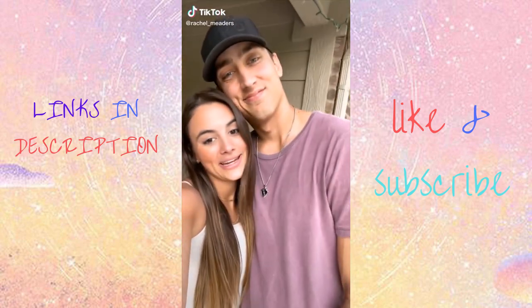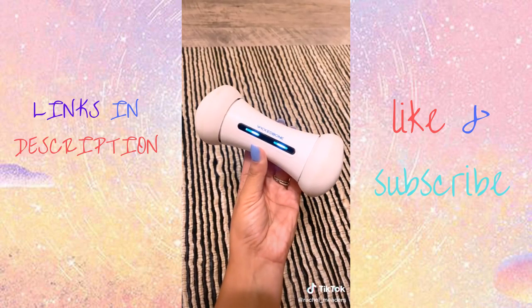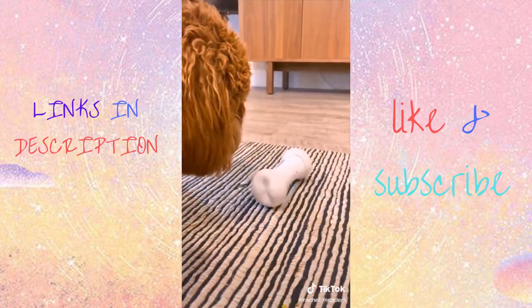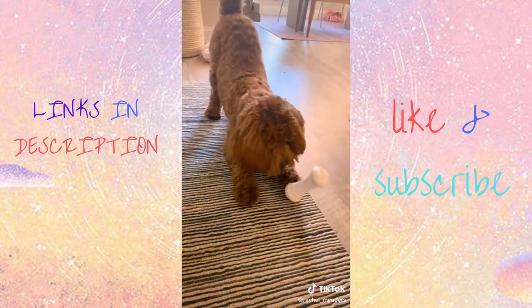Amazon pet products you didn't know you needed. Here's such a fun way to entertain your dog. This interactive smart bone can be controlled by an app on your phone where you can choose between nine different movements and create combos for your pet's entertainment. There's also an interactive autoplay mode where you can set it on a timer to continuously move around every few seconds.